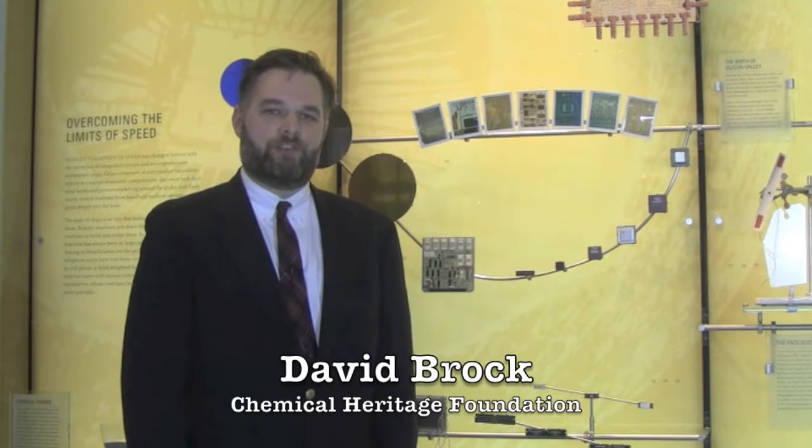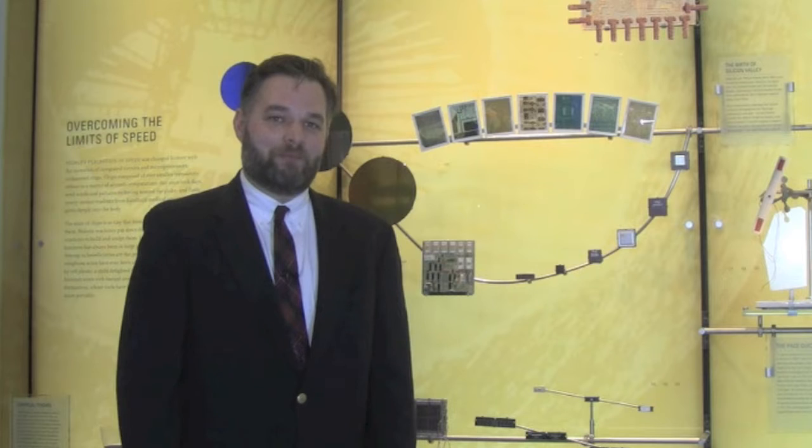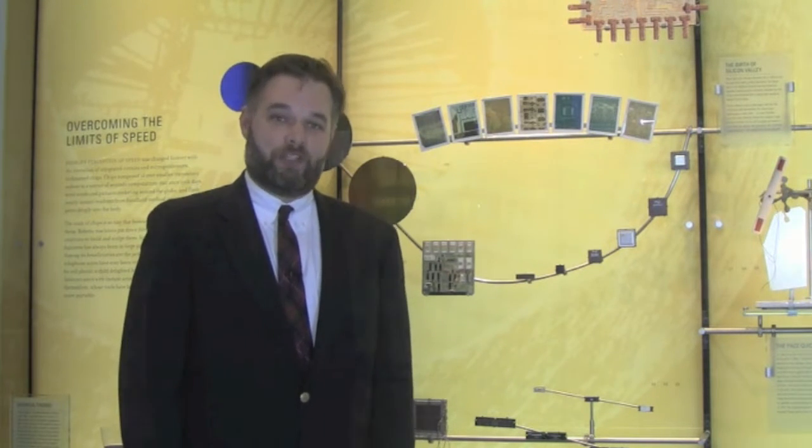I'm David Brock, Senior Research Fellow at the Chemical Heritage Foundation, and I'm joining you from CHF's Museum in Philadelphia. I'd like to take the next few minutes to try and convince you that electronics has a chemical history.